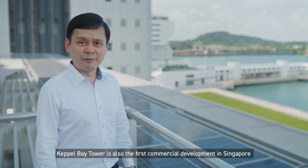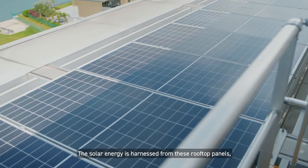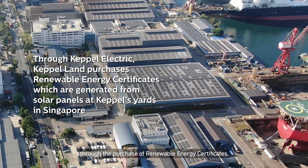Kappa Bay Tower is also the first commercial development in Singapore that is 100% powered by solar energy. The solar energy is harnessed from these rooftop panels, with the remaining energy yields offset through the purchase of renewable energy certificates.